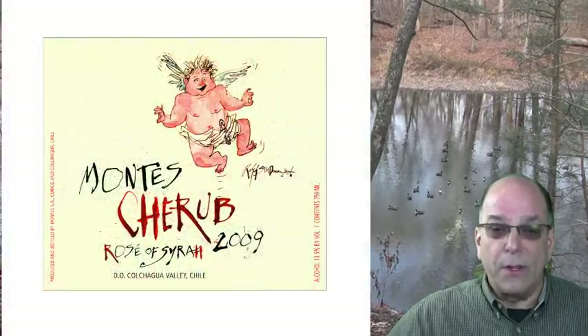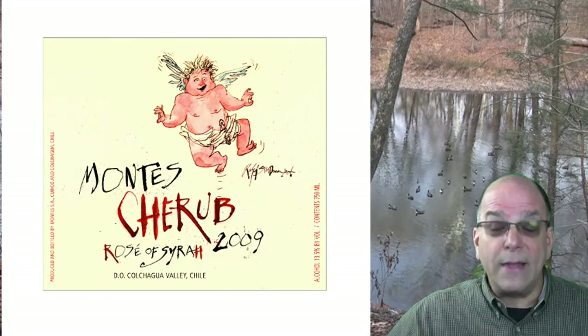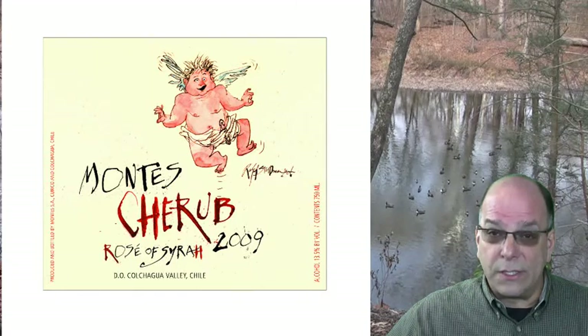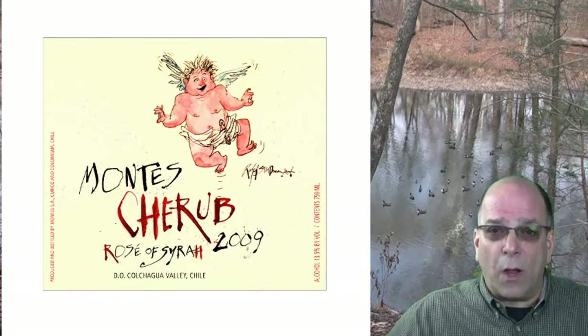Montez also has a 4-case wooden rack available to book through Raritan Merchandising. We are shipping 2015 Cherub Rosé of Syrah — and do not think for a minute that Rosé doesn't sell in January. Rosé, not only from France but from around the world, is a 12-month-a-year selling item at this point.